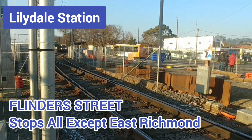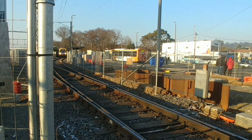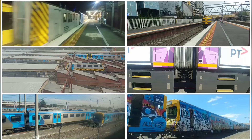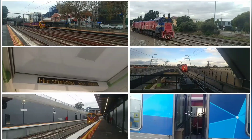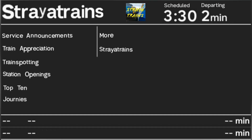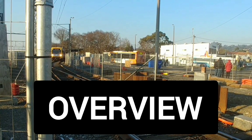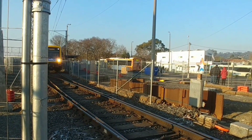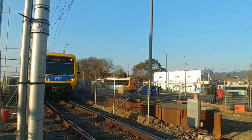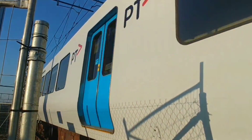Welcome back to Stray Trains. In this video we're going to take a look at the ins and outs of the Lillydale line. First up, a quick overview of the line. It is served by Metro's Xtrapolis fleet and is a total of 28 stations long. However, just four of them lie on the Lillydale line exclusively. The line serves Melbourne's eastern suburbs and is given the dark blue colour on our map as part of the Burnley Group.